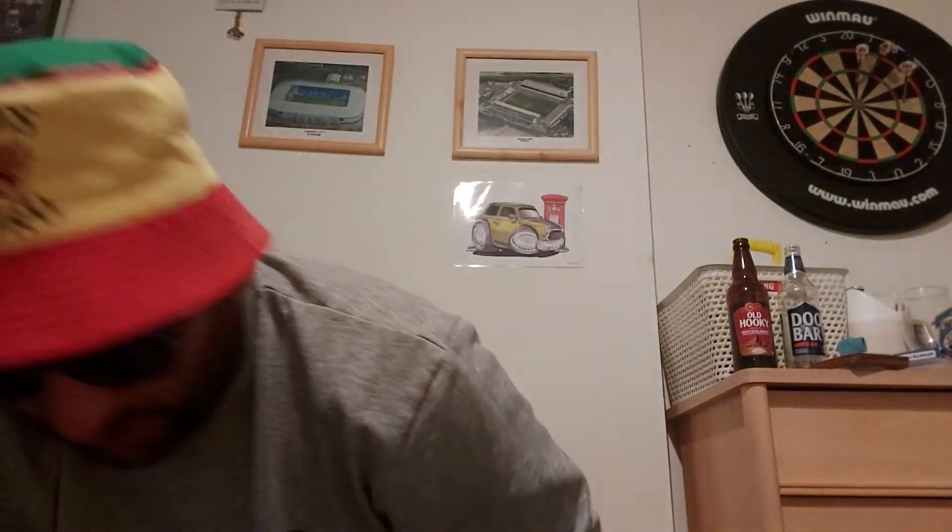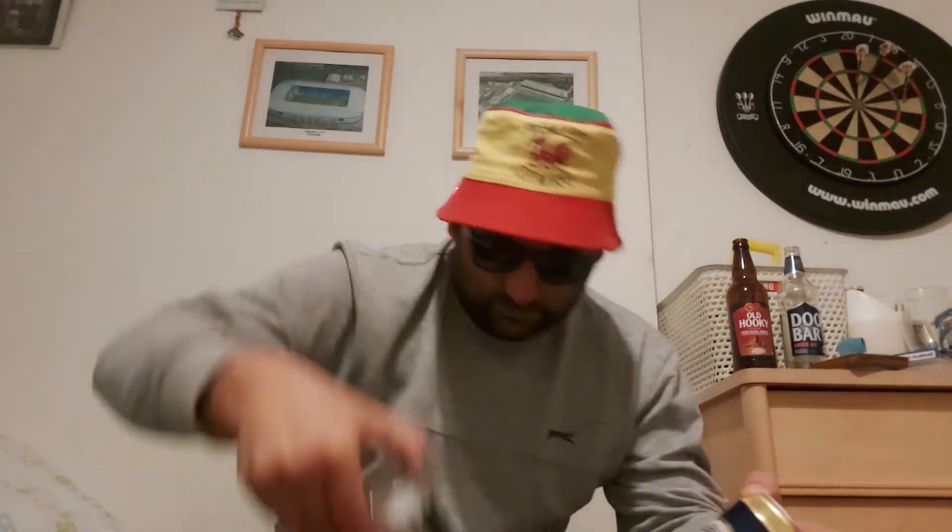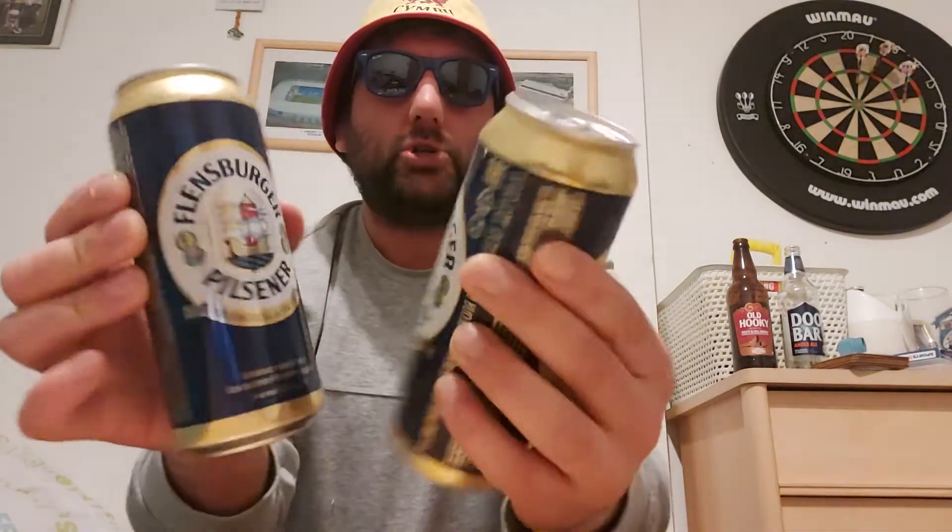Salt Brewery — it's a session pale ale called Calico, four percent — I'll knock that one back very easily. We've also got a pilsner — Flinsburger, I'm not sure what brewery that is — but I chucked this in because Tom is mainly a lager drinker. He does drink a lot of craft but if he goes to the pub he'll order a lager.